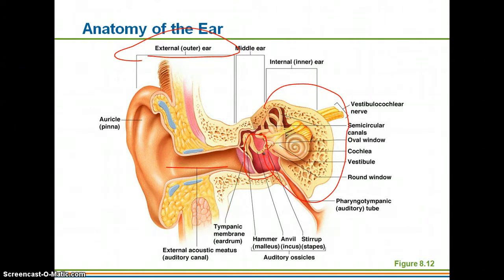One of the differences between hearing and equilibrium is that hearing will utilize all three divisions of the ear, whereas equilibrium is only going to be utilizing the inner ear.